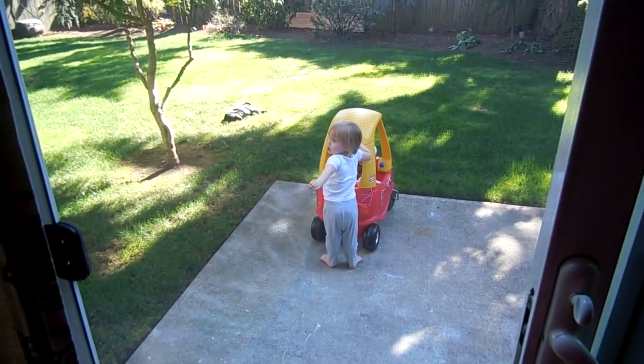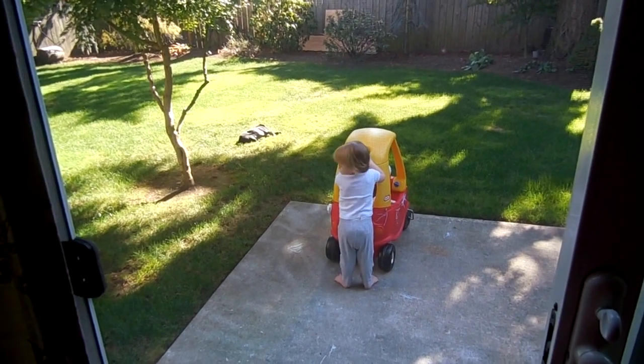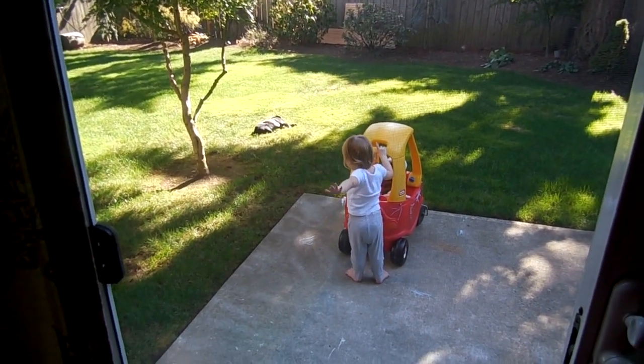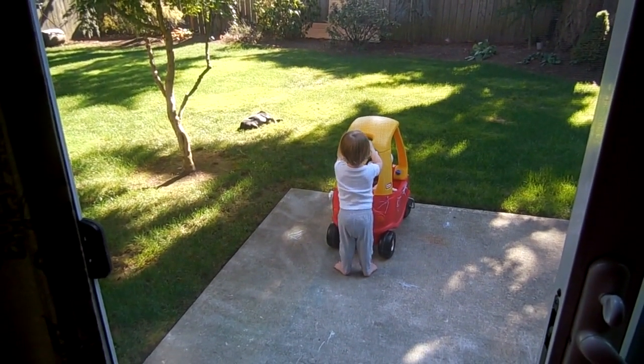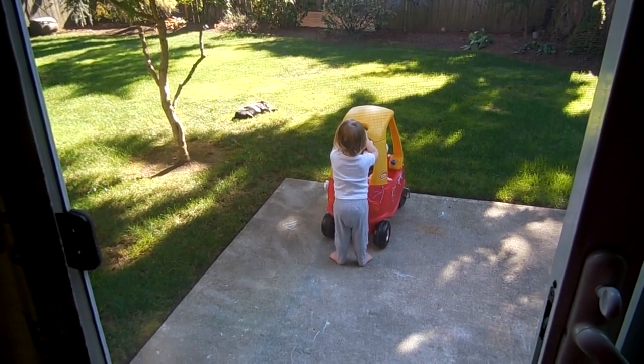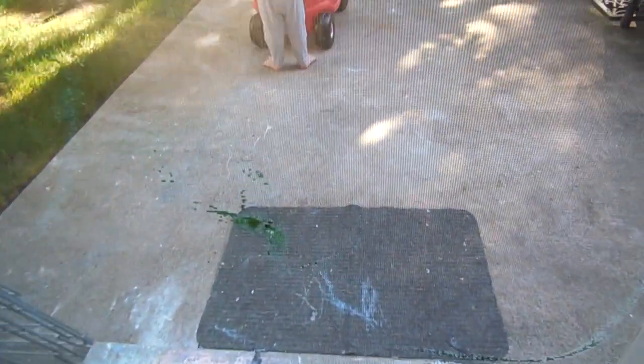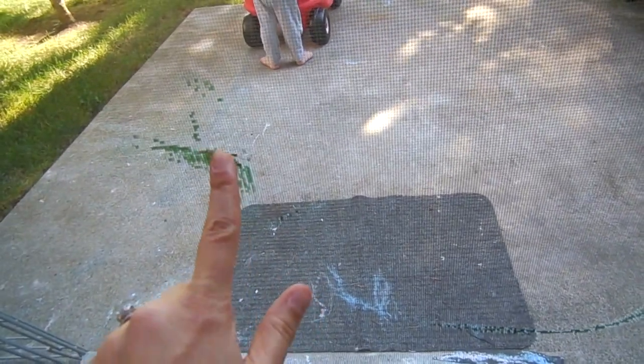Hey guys, it's Melanie, happy Wednesday! Kong looks like he just passed out in the middle of the yard — he just gave up on life. Oh, you're chasing the butterfly! I think what's actually happening is she might be going potty.